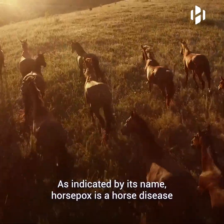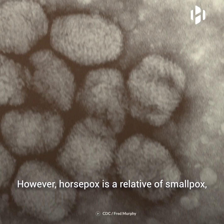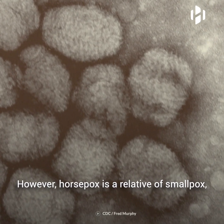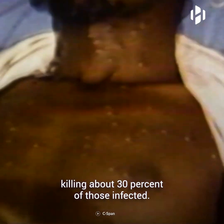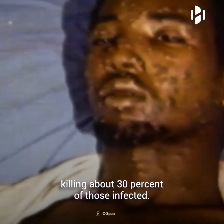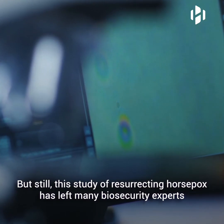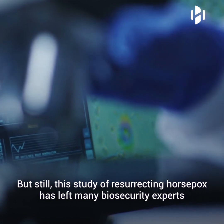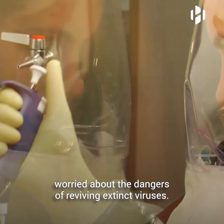As indicated by its name, horsepox is a horse disease that is not known to affect humans. However, horsepox is a relative of smallpox, which is one of the deadliest diseases in human history, killing about 30% of those infected. Smallpox was successfully eradicated in 1980 thanks to vaccination. But still, this study of resurrecting horsepox has left many biosecurity experts worried about the dangers of reviving extinct viruses.